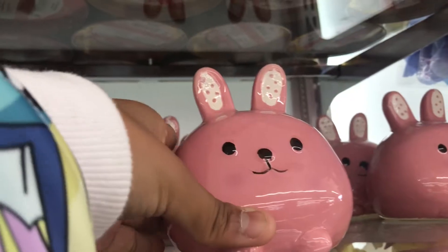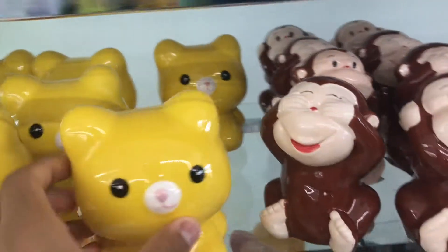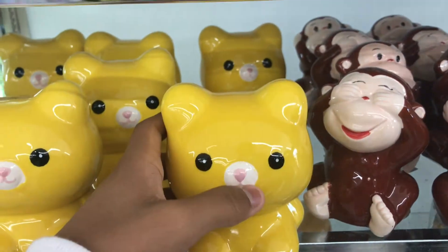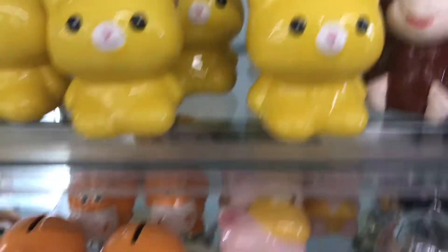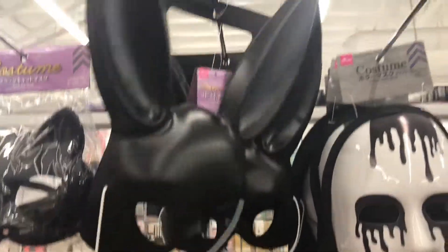Oh look how cute this is! Aren't those so cute? They're piggy banks — yeah, look at this cat! Oh, that's a cat. That's cute. You could literally make a full costume out of this.